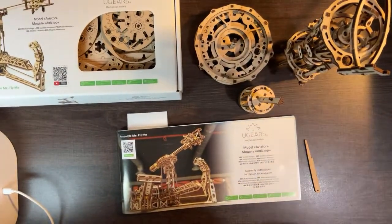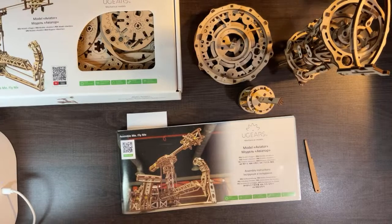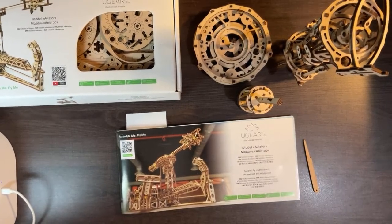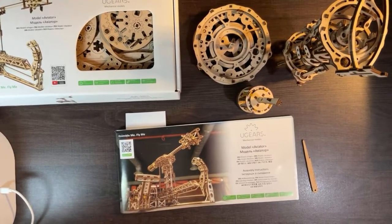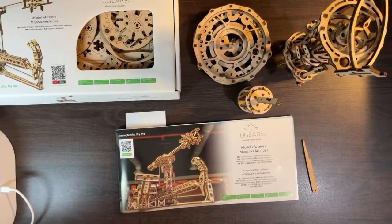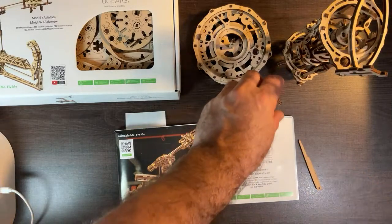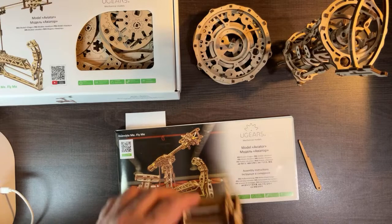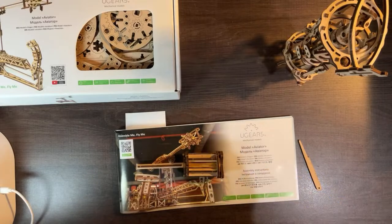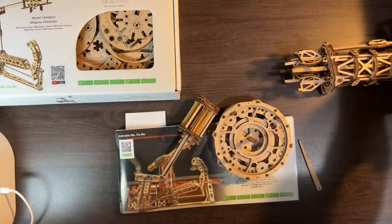We're back on the ugears aviator - it's been slow going but we're getting back to it today. It's impossible to predict how fast or slow these puzzles will go. These wooden puzzles have unique pieces - not like Lego bricks where you can calculate how many you snap together per minute. These wooden pieces are crazy: this one has rubber bands, you snake pieces through weird places, and there are lots of toothpicks you feed through and trim.